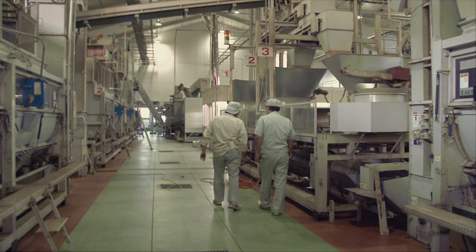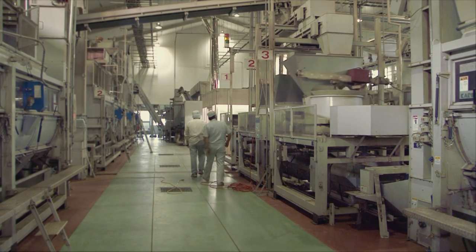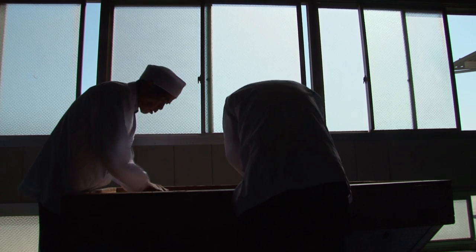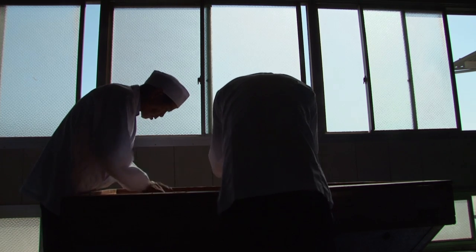In Higashiyama, the Kakegawa Tea Hand Kneading Preservation Society continues to pass down the skills of hand kneading. They hope that this traditional technique and cultural legacy will be preserved and help to develop machines in the future.